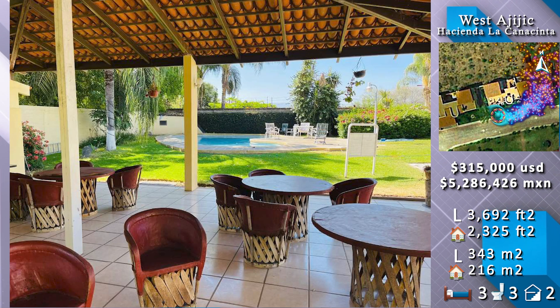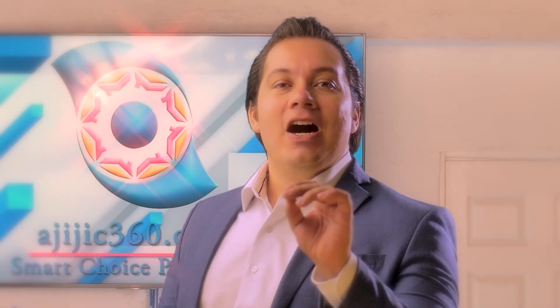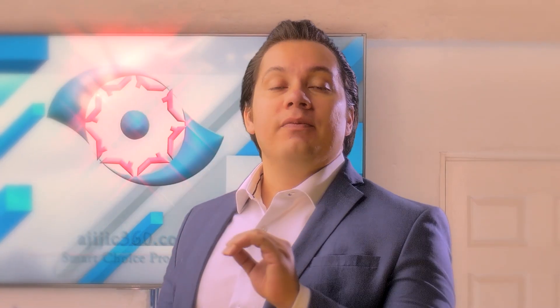The amenities are located at the end of the street, eastward from the house. Located on the north street of Jacinta La Canacinta in West Ajijic, this is a two-level building with three bathrooms and a rooftop terrace at the top.